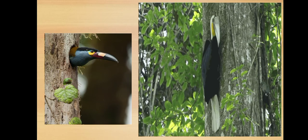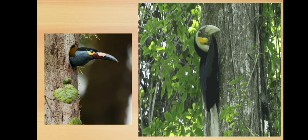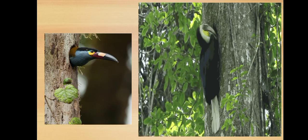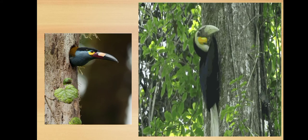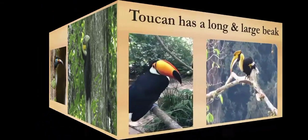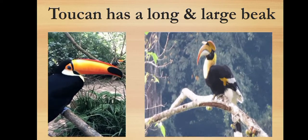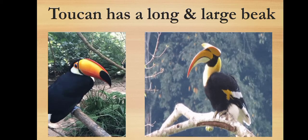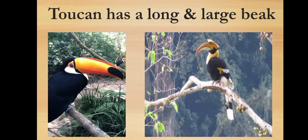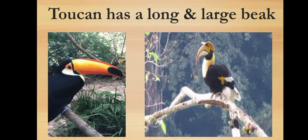It has brightly colored feathers. Toucan lives on the trees in tropical rainforests and spends most of the time in the holes of big trees. Toucan eats fruits of the trees. The long and large beak helps the toucan to reach the fruits attached to the ends of even thin branches of trees which are too weak to support its weight.